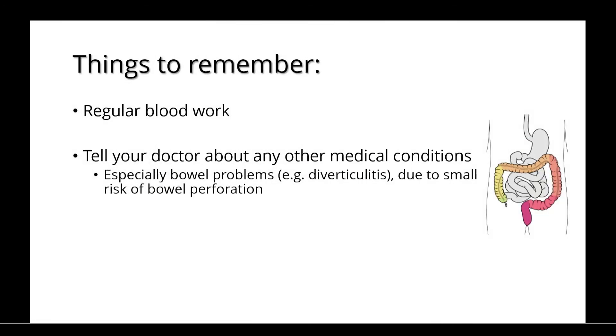A few other things to remember include the importance of regular blood work to monitor for any problems. You should tell your doctor about any other medical conditions you have, especially bowel problems such as diverticulitis, due to a small risk of bowel perforation with IL-6 inhibitors.